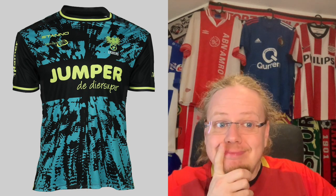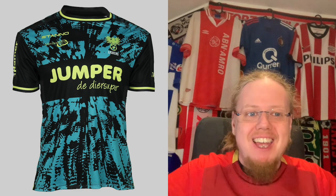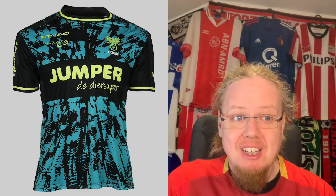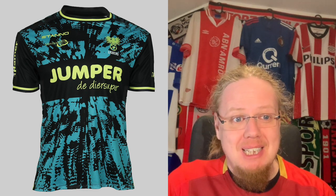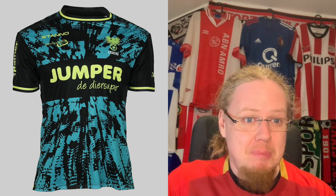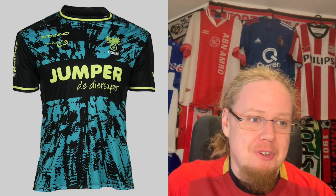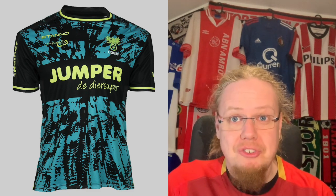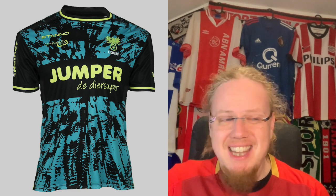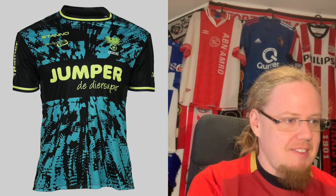The third jersey though — they had such nice jerseys not too long ago with the eagle. This one I don't know; some people may like it but it has nothing to do with the club's colors. We already have two jerseys that have nothing to do with yellow and red, so I'm sorry, it's just not going to cut it for me. That's a four star.